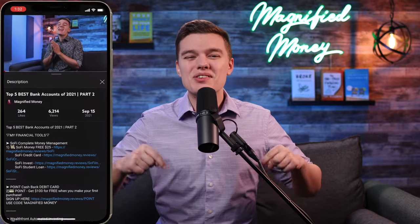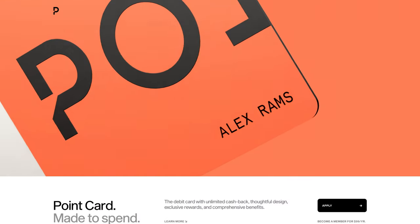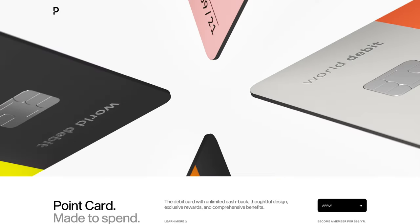If you got value out of this content and want to help support me, the easiest way is by checking out some of my favorite financial tools down in the description below, including an offer from the Point cashback debit card that will currently give you $100 when you open your account and make your first purchase. Be sure to hit the like button and subscribe to the channel for more content like this in the future. Thank you so much for your time — take it easy and I'll see you in the next one!